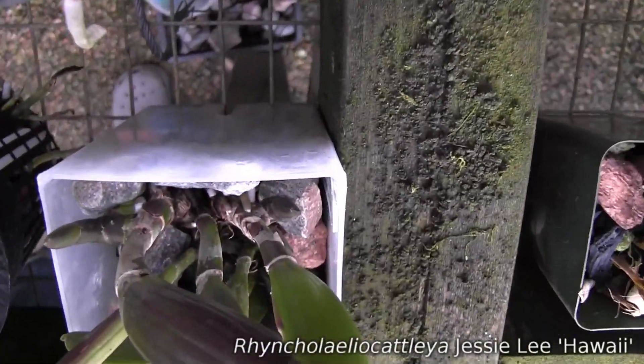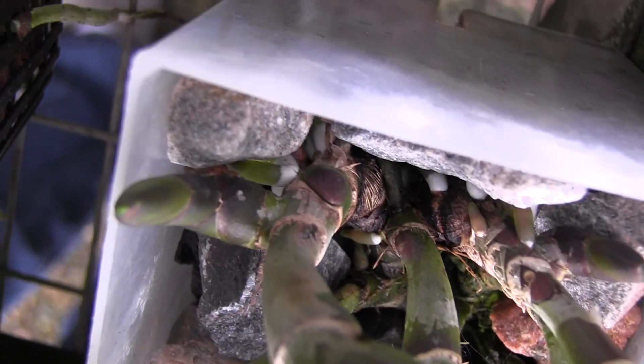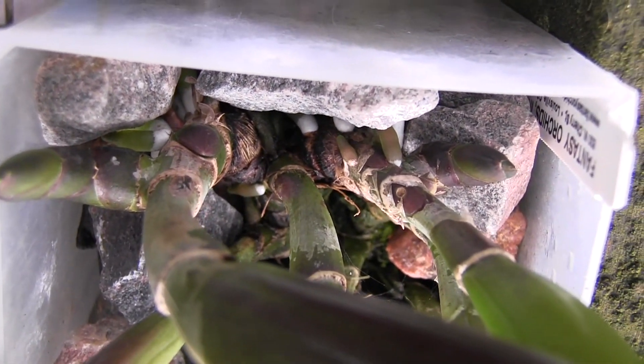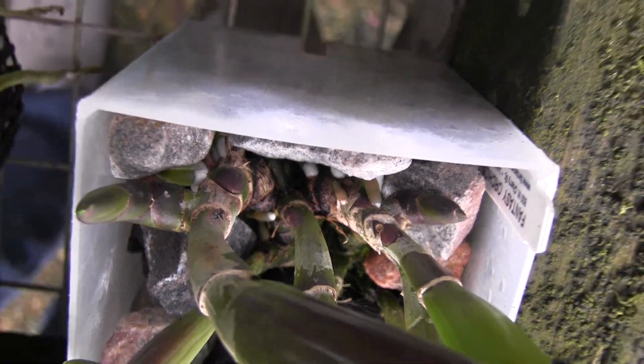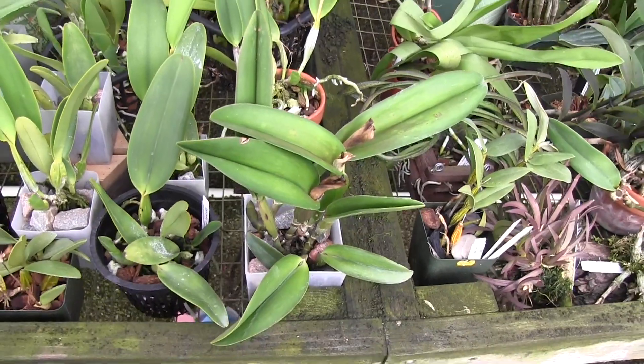This is Jesse Lee, and Jesse is really growing pretty aggressively and pushing out lots of roots. This is kind of interesting for me because it's my first Cattleya complex hybrid, so it's kind of interesting to see how fast it grows.